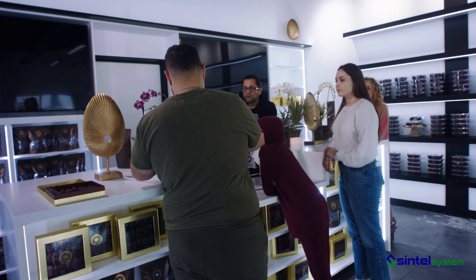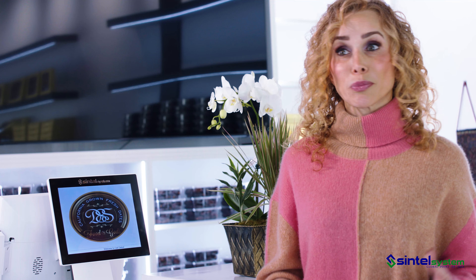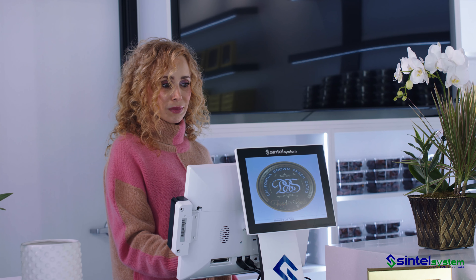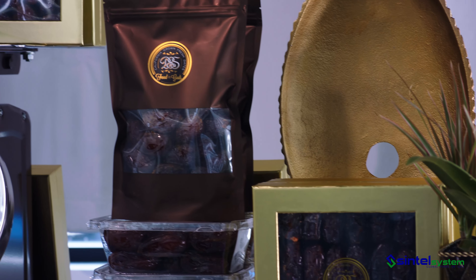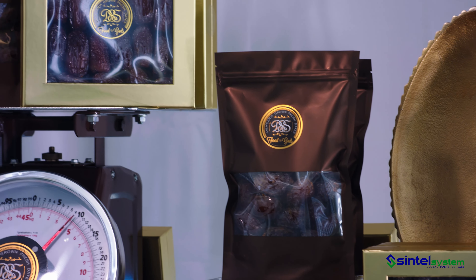The best part is Centell's customer service. Especially when you're a brand new business owner or a customer walks in and you have an issue, Centell's customer service is available 24 hours a day and they walk you through A to Z — they answer any questions that we have. So, Centell, let's go!